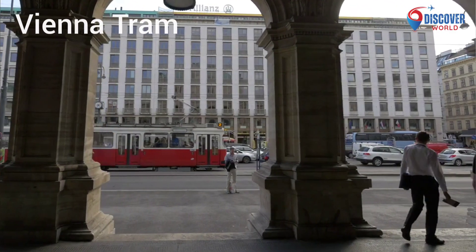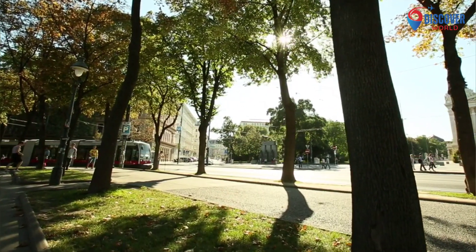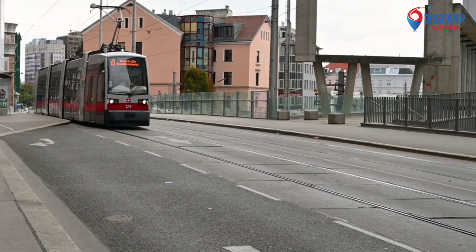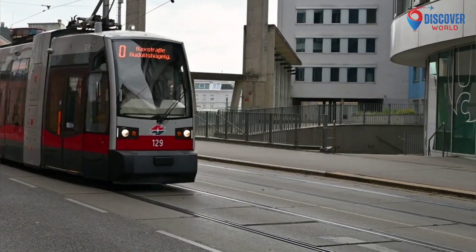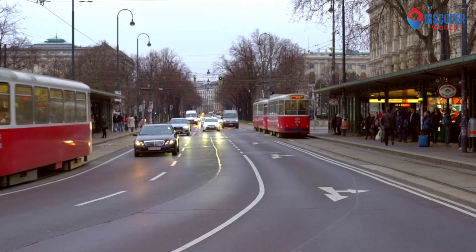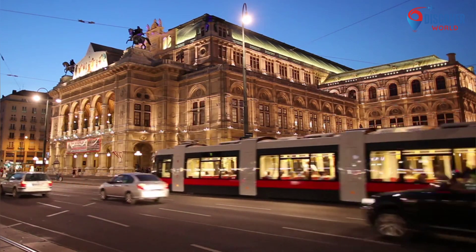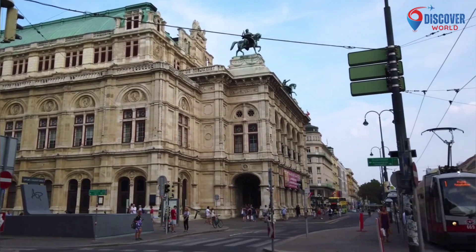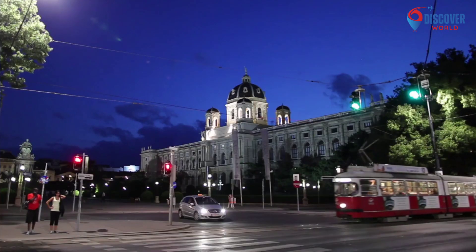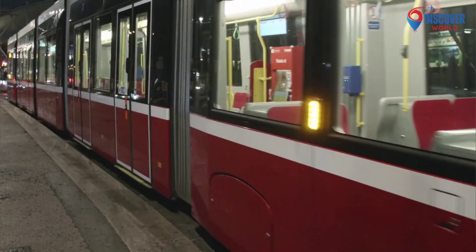9. The Vienna Tram, an iconic symbol of the city's efficient public transportation, weaves through its charming streets with historic elegance. Established in the late 19th century, the tram system seamlessly blends tradition and modernity. As it glides past imperial architecture and vibrant markets, passengers are treated to a dynamic panorama of Vienna's rich cultural tapestry. Traversing the Ringstrasse or navigating narrow lanes, the tram becomes a moving time capsule, connecting centuries of history. Commuters and tourists alike embrace its rhythmic journey, making the Vienna Tram not just a mode of transport, but a living thread stitching the city's past and present.